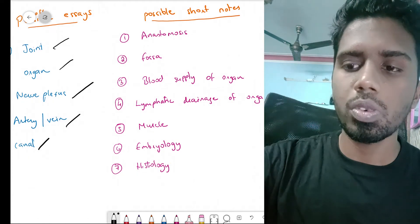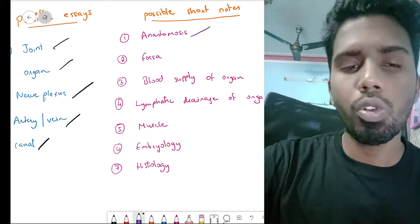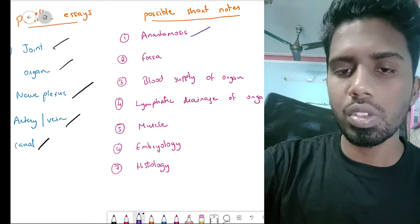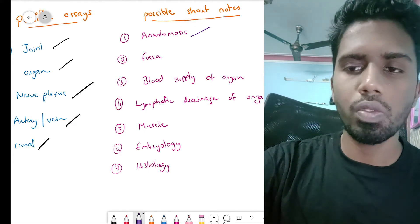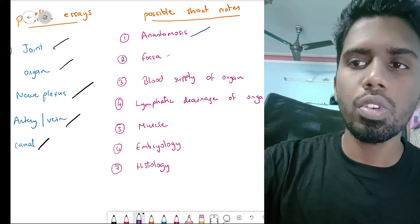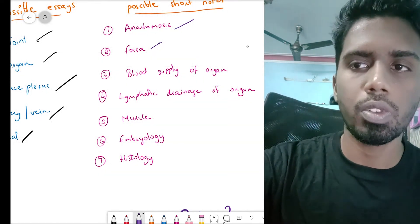Moving on to possible short notes, they might ask you about anastomosis. There are four important anastomoses you need to know: one is around the scapula, the next around the elbow joint, then around the knee joint, and around the hip joint. Any one of these might be asked for four marks. They might also ask about the cubital fossa or the popliteal fossa.